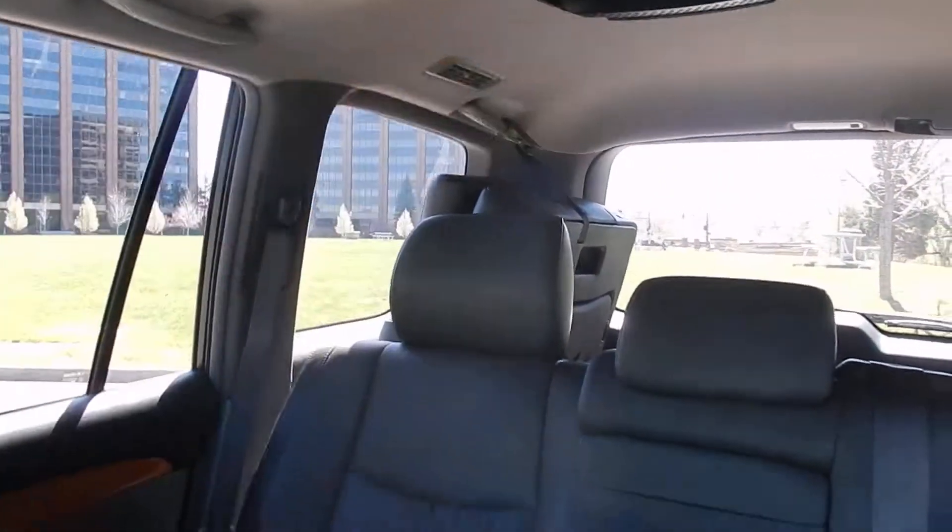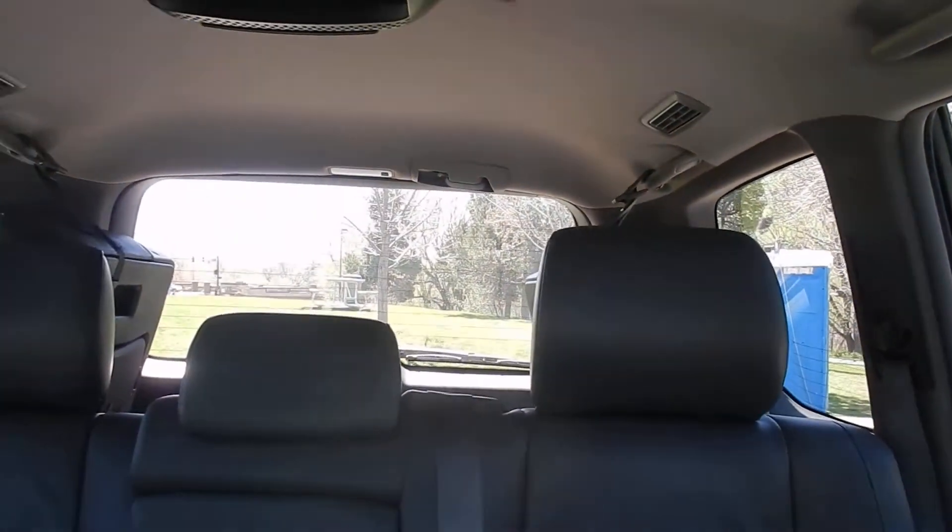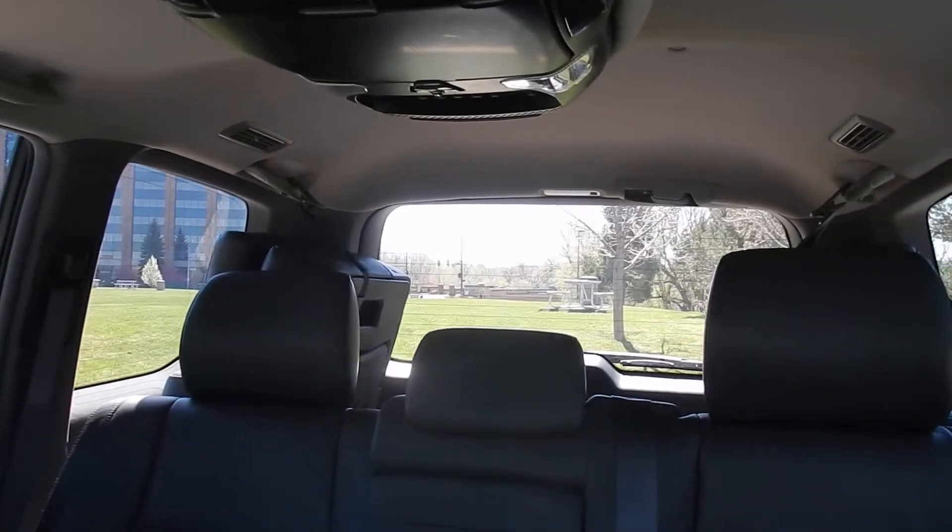The leather back does have your rear entertainment. The leather seats at the back are also in excellent condition, it does have your third row seating, and the jumper seats at the back are also in perfect condition.